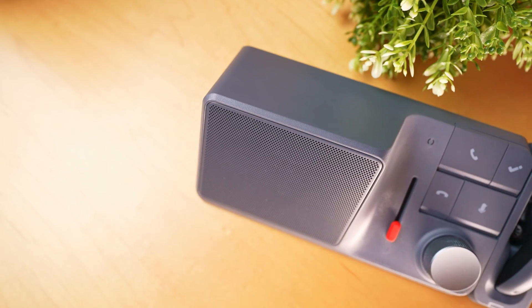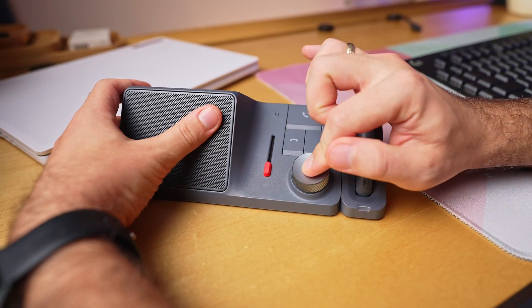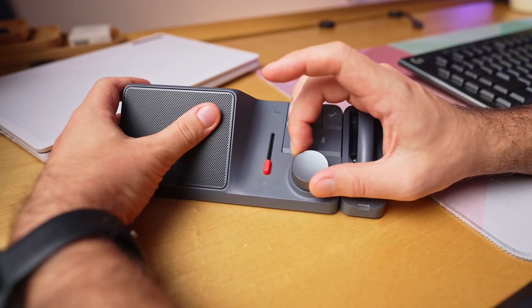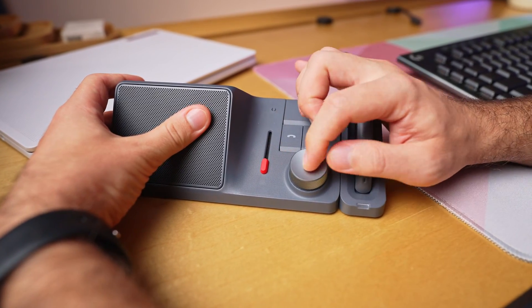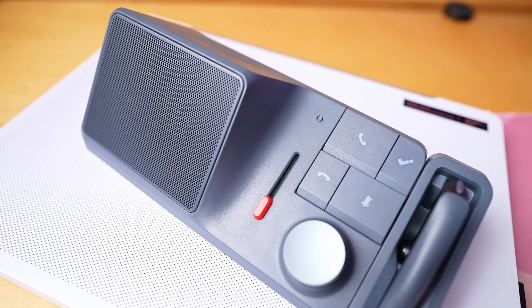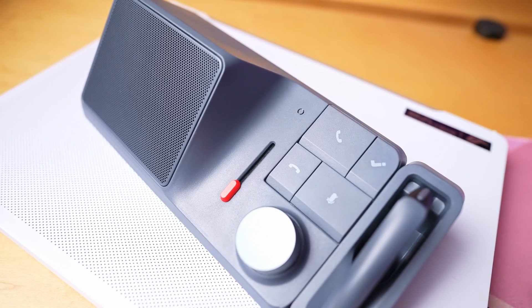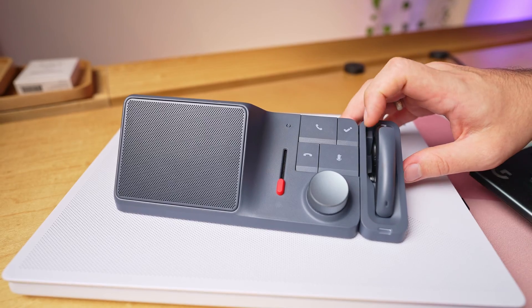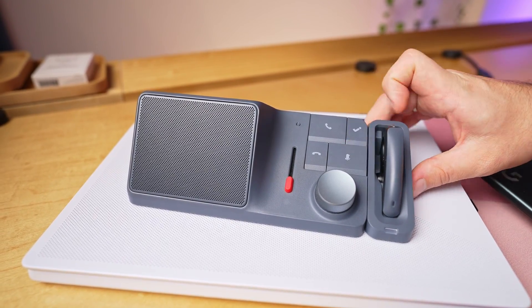Moving on to the front, there's a neat setup with four buttons, a slider, and a clickable scroll wheel. The scroll wheel is a nifty feature for adjusting volume on your connected device, and a quick click turns it into a play/pause button. You also get the standard buttons for answering and ending calls, and muting the microphone. My only nitpick? I wish the mute button was click-free for a smoother experience and less chance of anyone on the other end hearing the click if the noise reduction doesn't work.